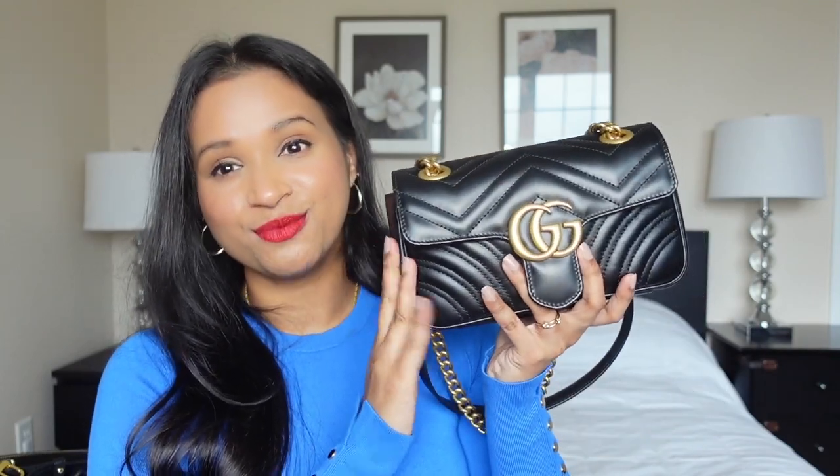My only issue with the bag is I'm always worried that something's going to slip out, but so far I have not experienced that - and because of that concern, I am super careful with it. I was sad when I found out that Lisa actually sold her bag, but I know I still love it. So this was my Gucci Marmont, influenced by Lisa.